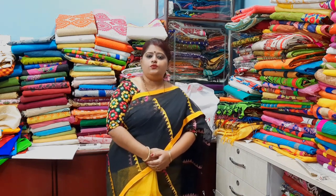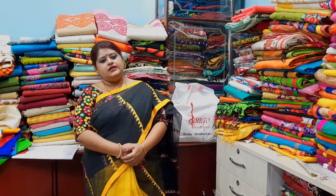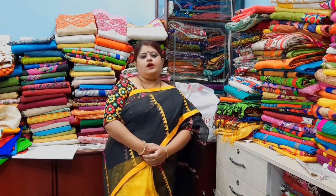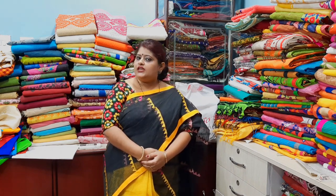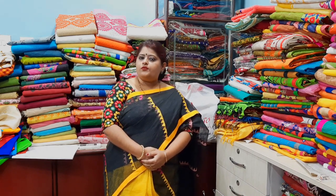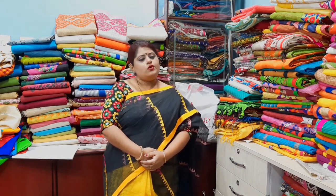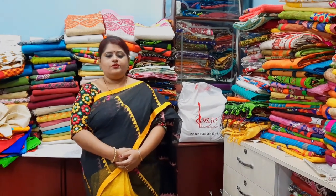আমার কিন্তু টেইলারিং ইউনিট আছে — টেইলারিং ইউনিটে আপনারা যোগাযোগ করতে পারেন, আপনারা ডিজাইনার ব্লাউজ বানিয়ে নিতে পারবেন। কলকাতায় এবং কলকাতার পাশে বর্তিতে COD, হোম ডেলিভারি, এবং কুরিয়ার চার্জ যুক্ত আছে। We have a tailoring unit where you can contact us to get designer blouses made. In Kolkata and nearby areas, COD and home delivery are available; courier charges apply. Thank you, take care — with this wish the program ends.